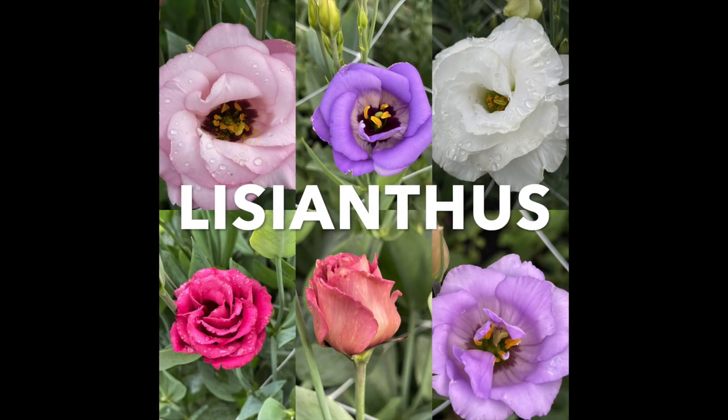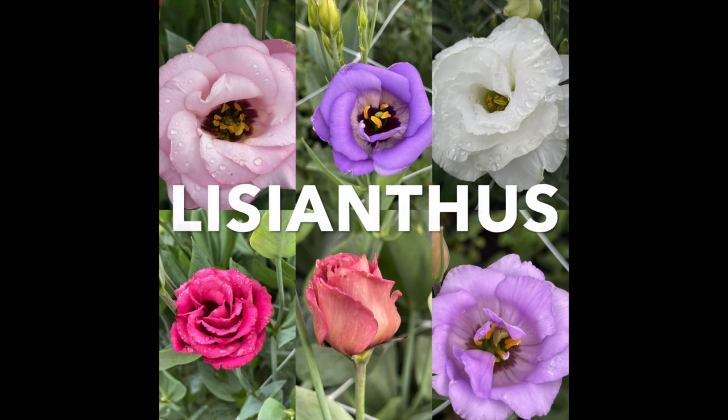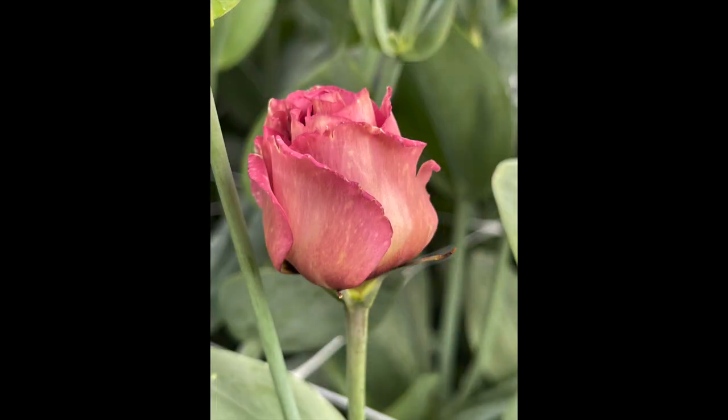Third on the list is Lisianthus. They are my personal favorite, and my customers love them as well — my florist customers love them too. Lisianthus probably number one on my personal list with dahlias second. The customers love Lisianthus, and they last so long in the vase — it's crazy.